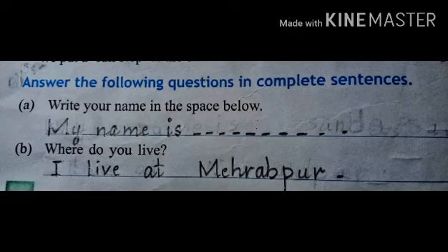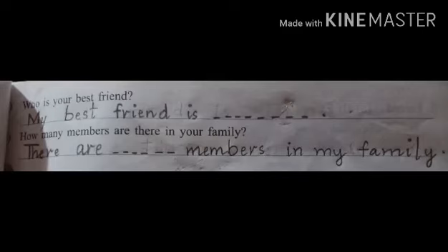Number 2: Where do you live? I live at Merapur. Number 3: Who is your best friend? My best friend is Desh — in that space you will write your best friend's name. Number 4: How many members are there in your family? There are Desh members in my family — in that space you will write the number of your family members.